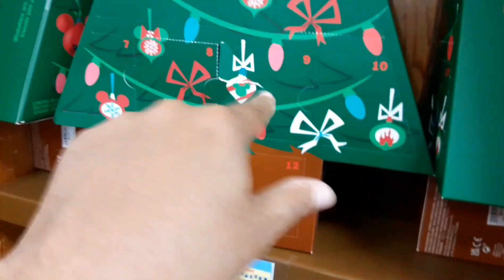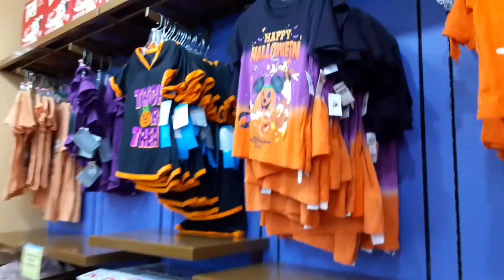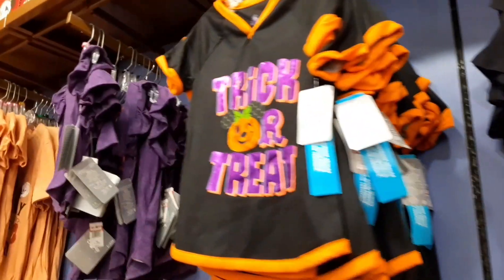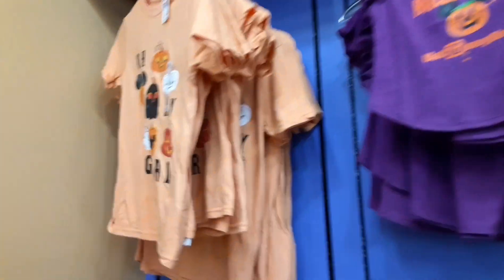Somebody's already tried to pop it open to see what's inside — super shady, don't do that guys! There's some basic Halloween stuff that we've seen here for quite a while. I don't see anything really new here that stands out.